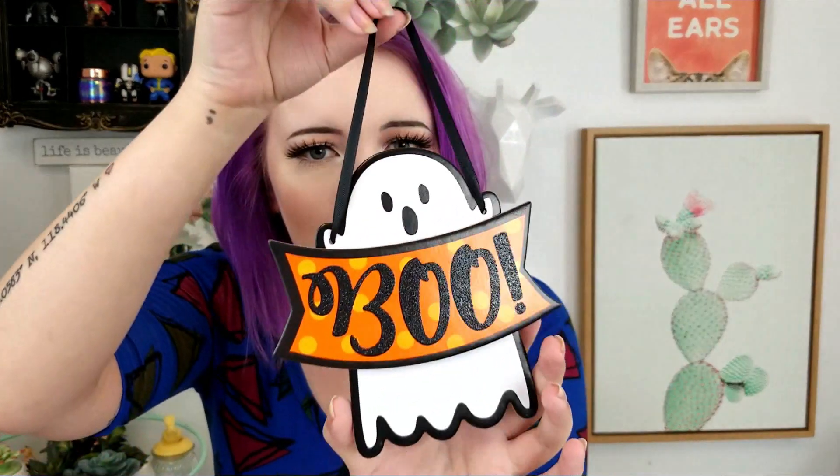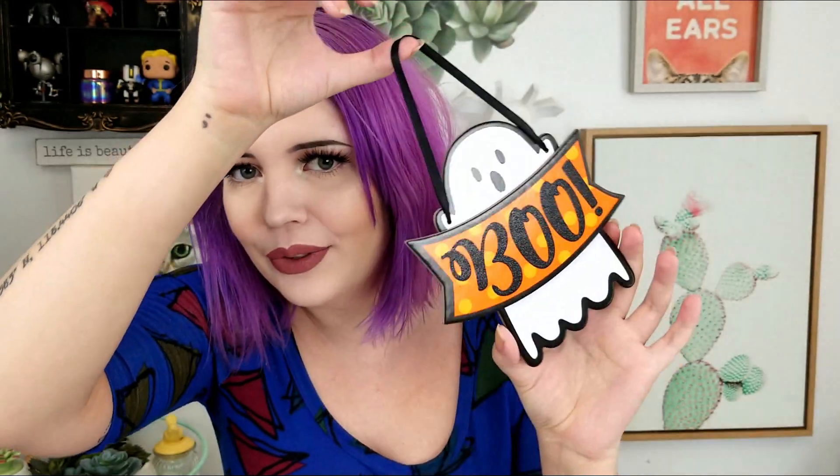Moving on to Halloween-y things — first up is this cute little sign from the Halloween store. It was $1.99 and it just says 'Boo.' I thought it was really cute and cheap, so I figured I could hang it on a door or put it in the background for Halloween. It's really thin, so it'd be easy to store the rest of the year — I don't want to get something super bulky that I never have room to store.